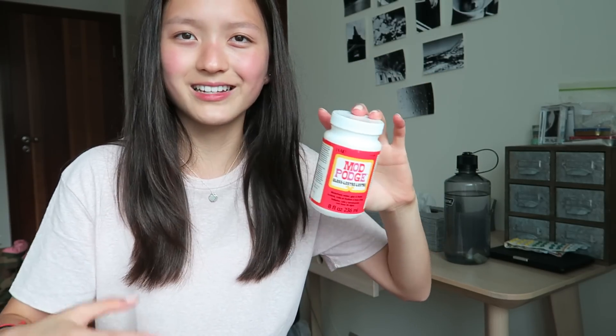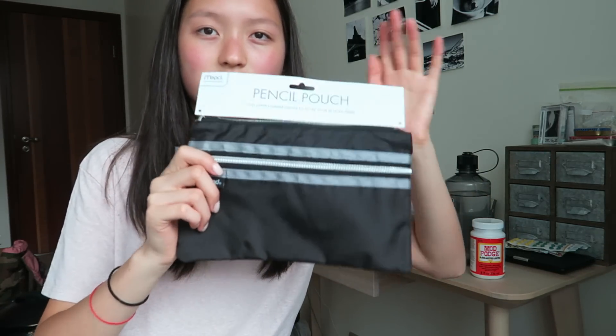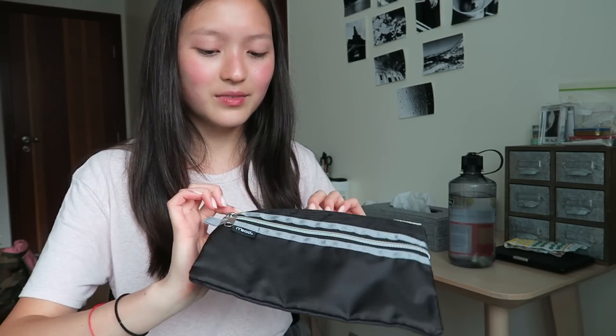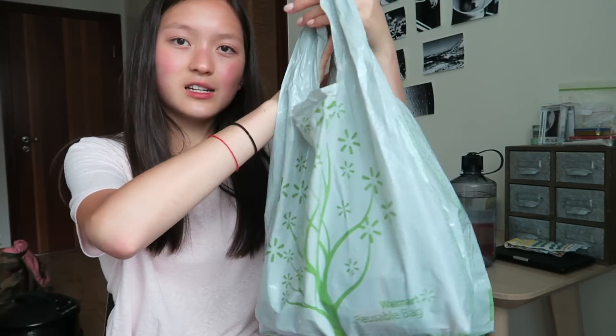I got Mod Podge because mine was moldy and gross. I also got this really cute washi tape with little house chores designs on it — definitely not school related, but I'm going to use it for my bullet journal. I also got this pencil case from Target. It's pretty basic and black, but I know I won't get tired of it. I chose a flat one because I usually put my pencil case inside my accordion folder so I don't have to carry an extra thing between classes.